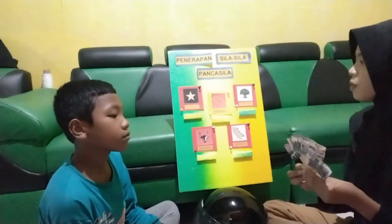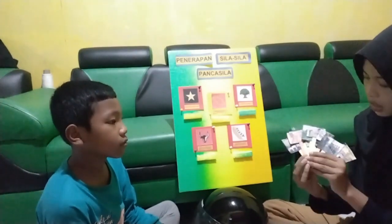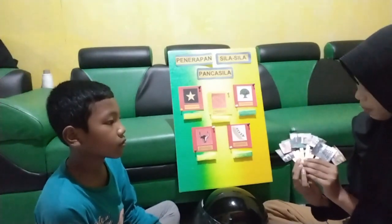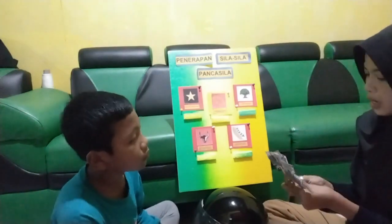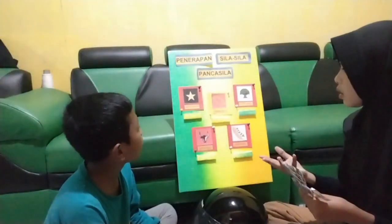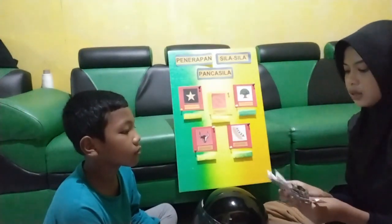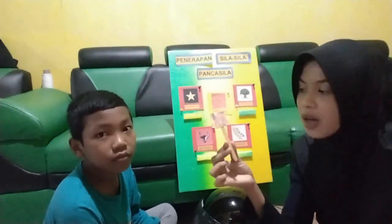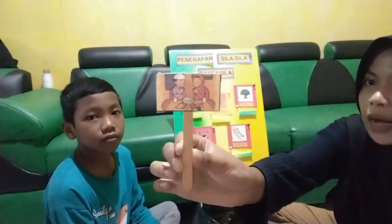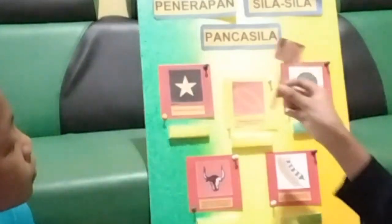Dari lambang-lambang tersebut pastinya mempunyai contoh penerapan di kehidupan sehari-hari. Nah, contohnya di sini kakak memiliki beberapa gambar. Tentunya gambar ini merupakan beberapa penerapan di kehidupan sehari-hari. Kakak akan mencontohkan penerapan di lambang bintang, yaitu Ketuhanan Yang Maha Esa. Kakak akan menempelkan ini. Di sini ada gambar seorang anak yang sedang berdoa sebelum makan. Ini merupakan contoh penerapan lambang bintang yang berbunyi Ketuhanan Yang Maha Esa.